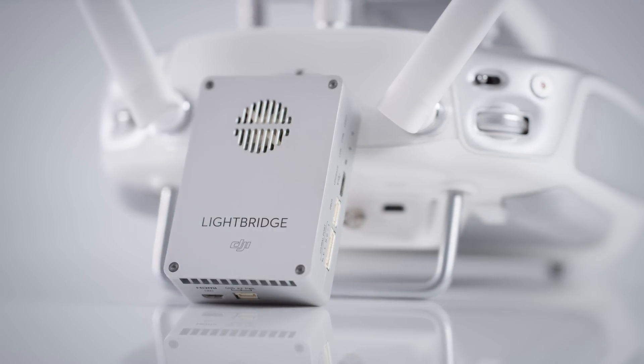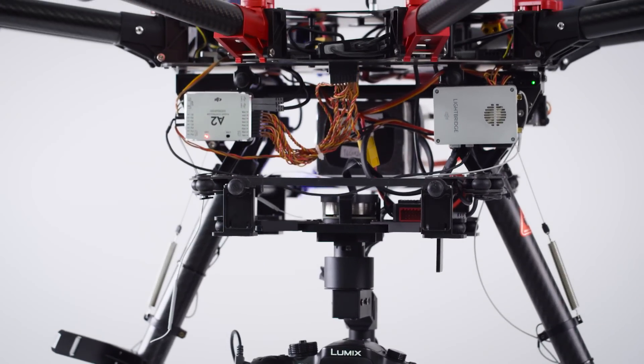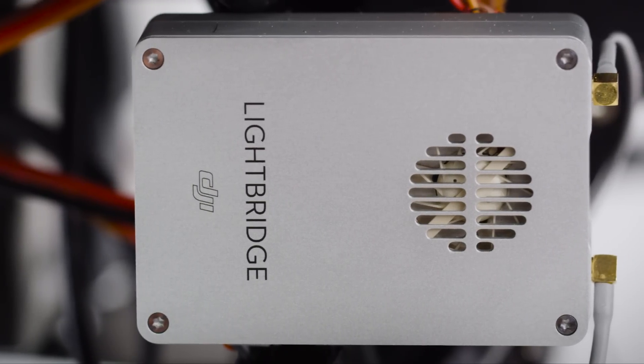The Lightbridge 2 is another major step forward, bringing a host of refinements and new features that will reinvent professional aerial filmmaking once again.